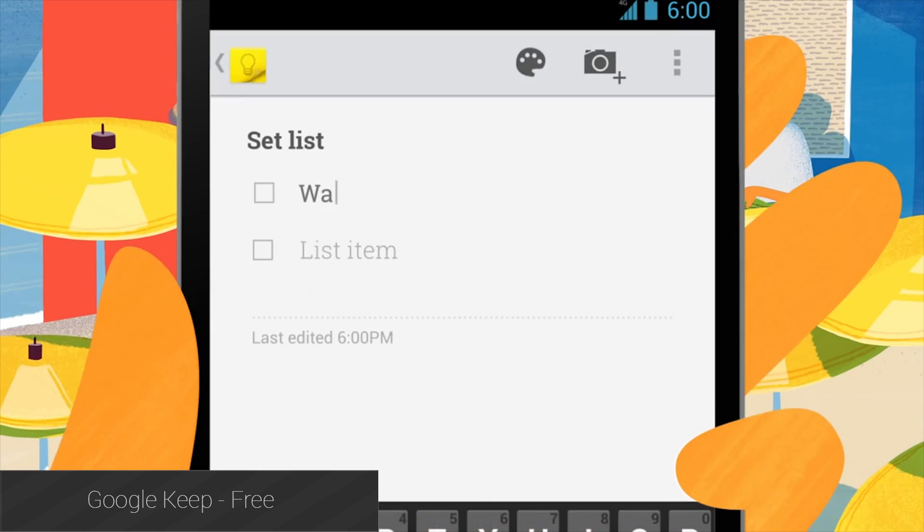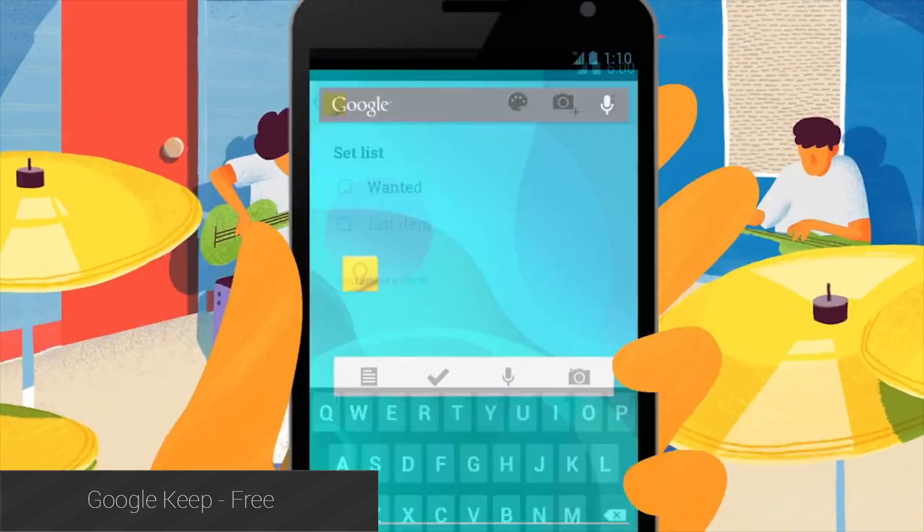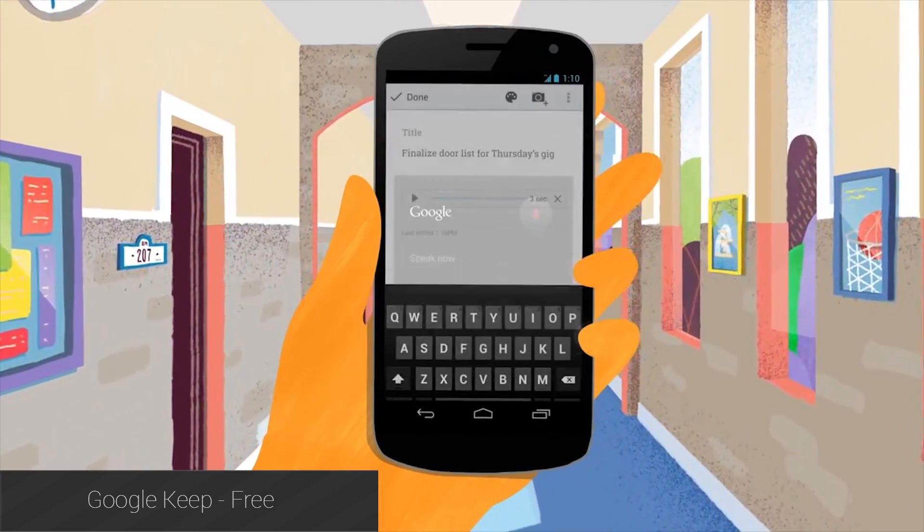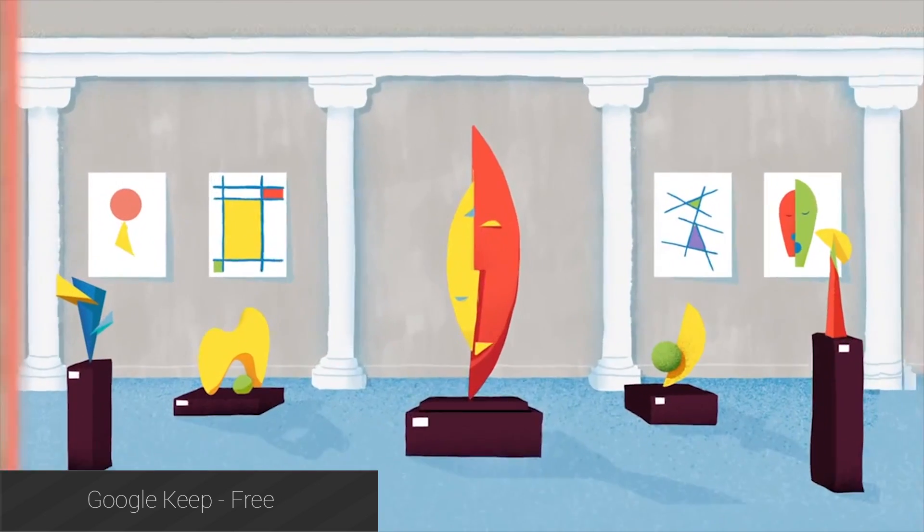Google Keep is probably the best note-taking application currently available for Android Wear. The interface is simple and easy to use, and taking notes doesn't require all that much effort. It works well and it's totally free.